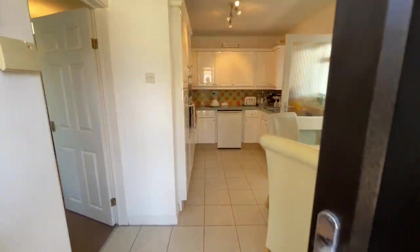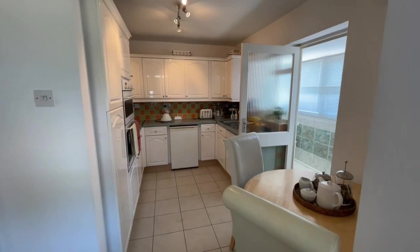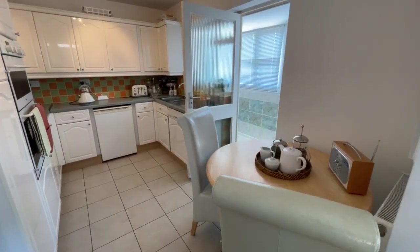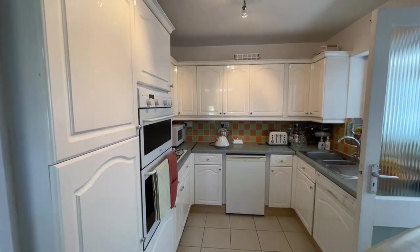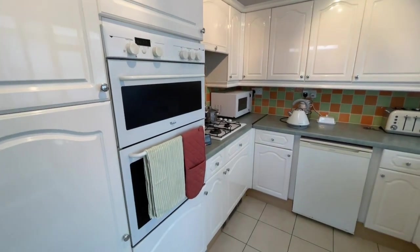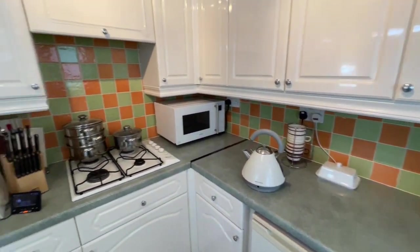So we're into the porch or small hallway, which leads through an open arch into the kitchen. Importantly, there's space in the kitchen for a table and chairs, as you can see, and the kitchen has white wall cupboards and base units with a high gloss finish. There's also an integrated double oven and a gas hob as well as a dishwasher. The floors are tiled and the walls part tiled.